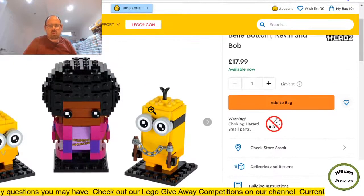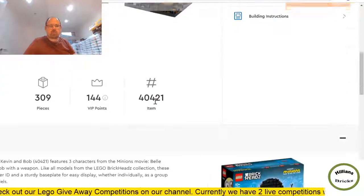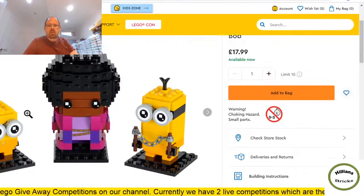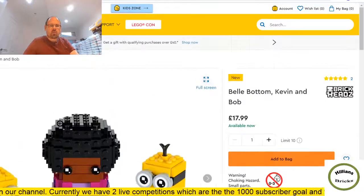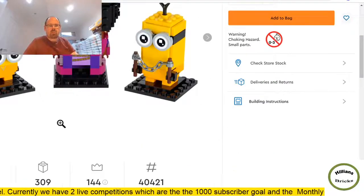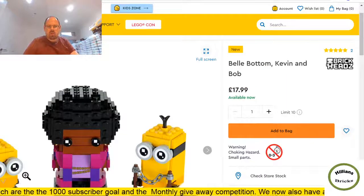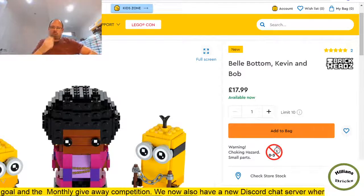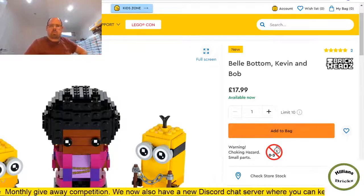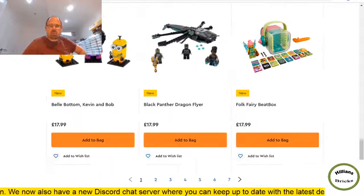I expect the Minions sets to get reduced by around 20% at some point, to about £15. At 309 pieces for £18 that's about six pence a piece — good value. It is very yellow though, and yellow doesn't tend to sell well, although there's quite a bit of black. I'd probably wait for a gift-with-purchase, double VIP points, or a 20% discount elsewhere.